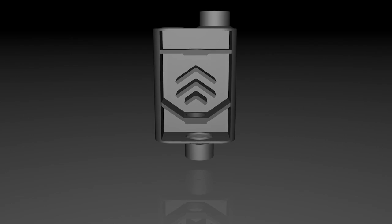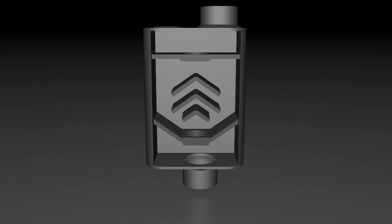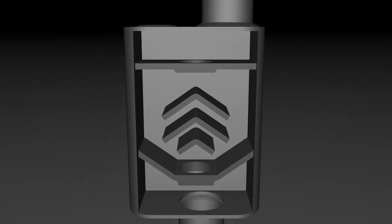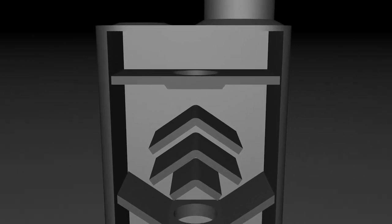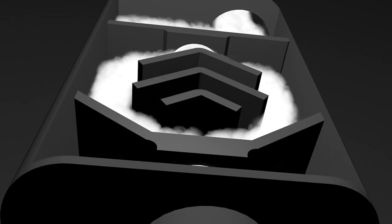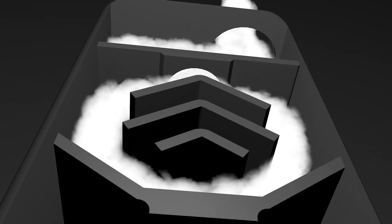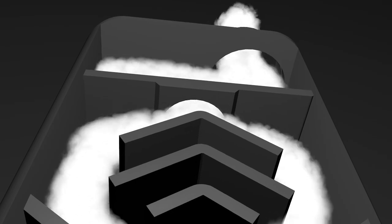Our original Flowmaster chamber designs were based on a totally unique patented Delta Flow technology. What makes this design so incredible is that it cancels high frequency noise — that sharp bark that hurts your ears — while actually improving the muscular deep sound car guys love. Our Delta Flow technology also creates a scavenging effect, literally speeding up the exhaust gases and pulling the exhaust out of the engine, improving overall performance.